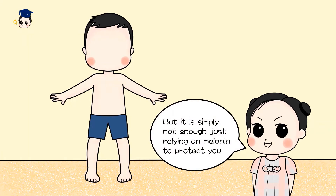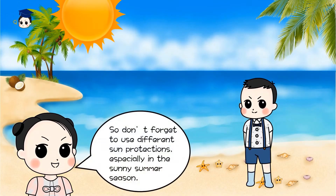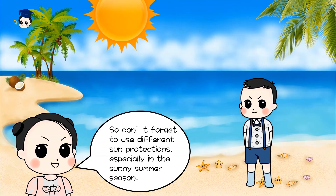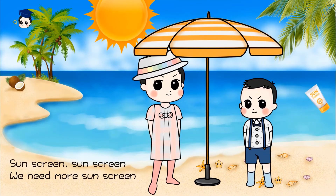Melanin also helps to protect from harmful sun rays. But it is still not enough just relying on your melanin to protect you. Strong sun rays can cause so much harm to your skin. So don't forget to use different sun protections, especially in the sunny summer season. Sunscreen — we need more sunscreen!